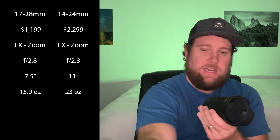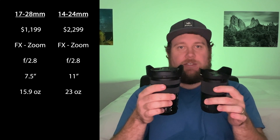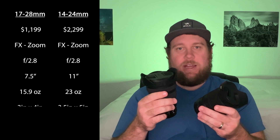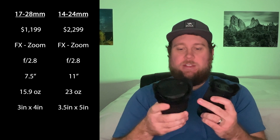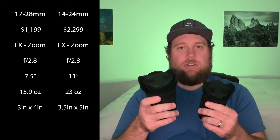The next thing to note is the weight. The 17-28mm comes in at 0.99 pounds — roughly one pound — and the 14-24mm comes in at 1.4 pounds, so substantially heavier. You can also notice it's quite a bit larger. The 17-28mm lens has a 3-inch diameter and is 4 inches long, while the 14-24mm has a 3.5-inch diameter and is 5 inches long. So it's larger not only in weight, but also in overall dimensions.